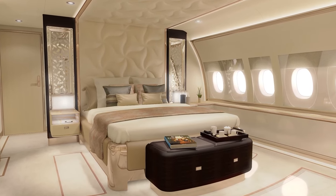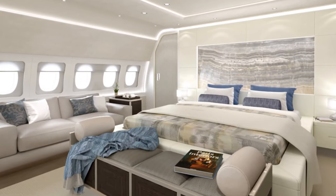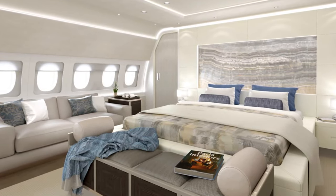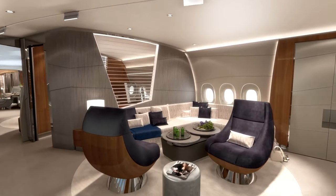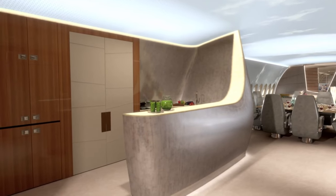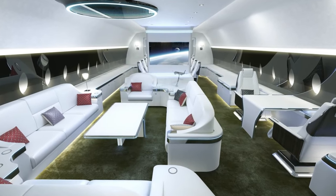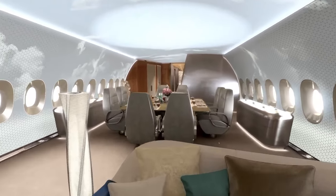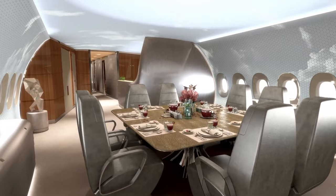The cabin features advanced air management systems that maintain a healthy and refreshing environment. The air management system filters the air and removes contaminants and allergens, ensuring that the air inside the cabin is clean and fresh. The cabin is also equipped with a high-speed internet connection that allows passengers to stay connected even while flying, allowing them to stream movies, send emails, or conduct video conferences.